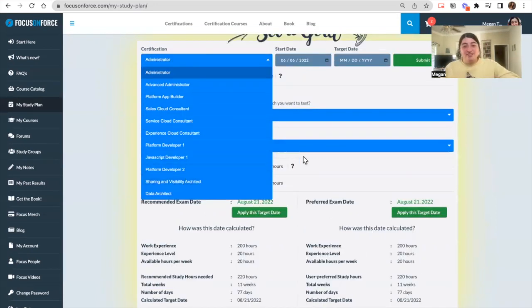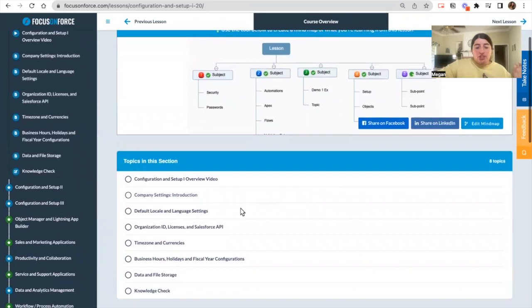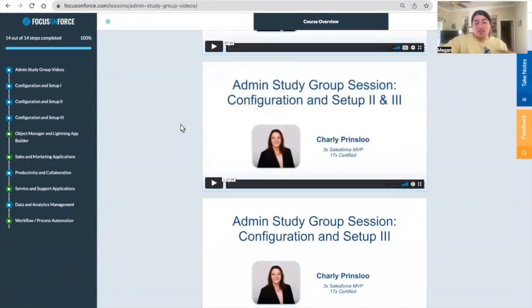Here we are in the configuration and setup part one. If you scroll down, you'll see the topics in this section. It's broken down from one module to the next, and then into little chunks to make it easier for you — so if you take the practice exam and weren't doing well on, say, the organization ID licenses part, you know exactly which section to reference. There are also admin study group sessions, and a professional instructor specialized in this area helps you learn in a visual form via video. It's part of the purchase that comes with your admin study guide, which is really beneficial especially if you are a visual learner.